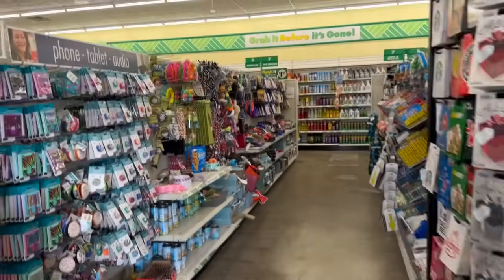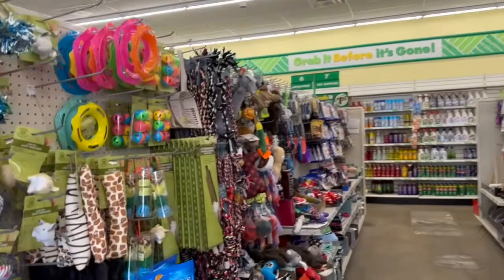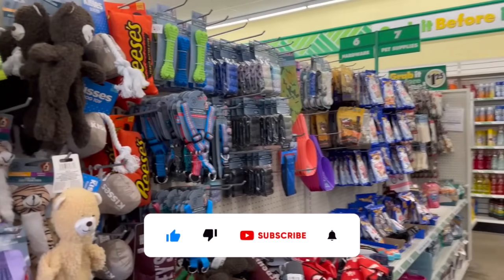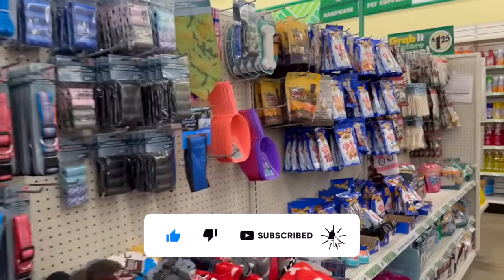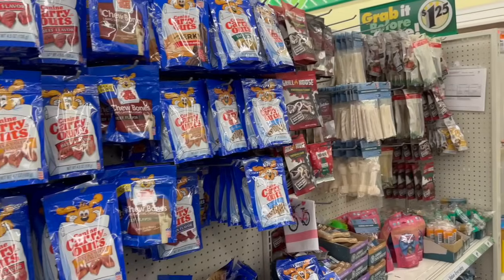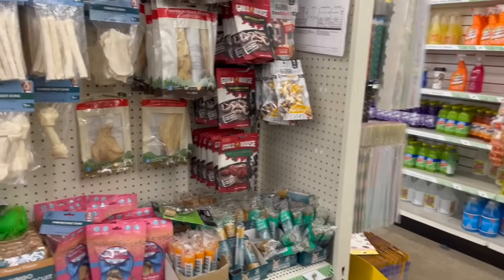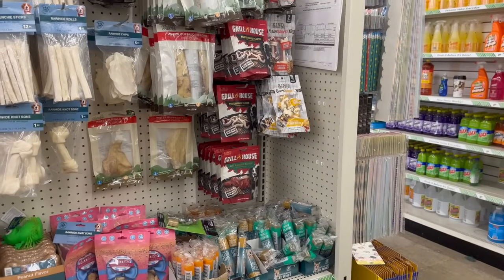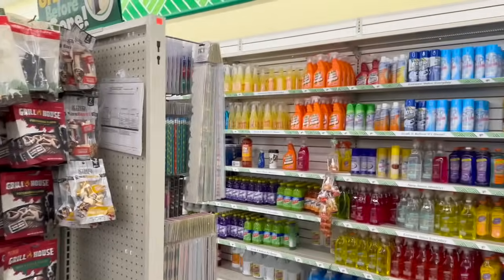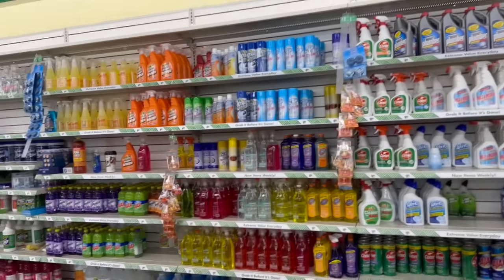Welcome to a Dollar Tree shop with me! Hi guys, thank you so much for watching. If you're new to my channel, please consider hitting that like, subscribe, and notification bell so you never miss an episode. We have an amazing bonus Dollar Tree shop with me today, so make sure to check out my Wednesday Dollar Tree shop with me for tons more new finds, name brands, and more. Let's get into it!